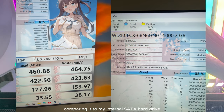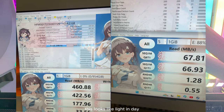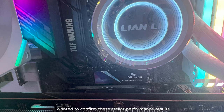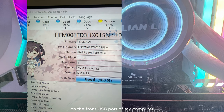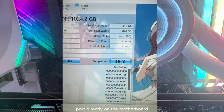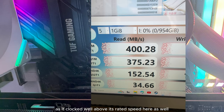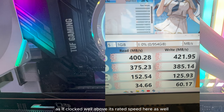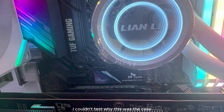Comparing it to my internal SATA hard drive, it looks like night and day. I wanted to confirm these stellar performance results, so I retested the Tube31 on the front USB port of my computer instead of the back USB 3.1 ports directly on the motherboard. The results were no different — it clocked well above its rated speed on the front port as well, although I did notice a marginal drop in performance.